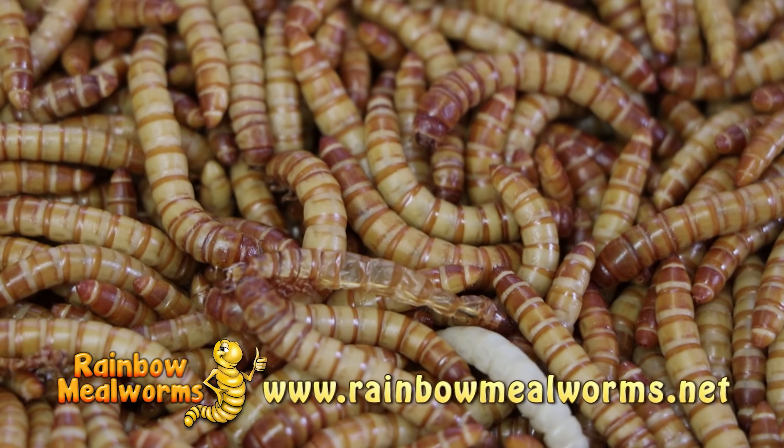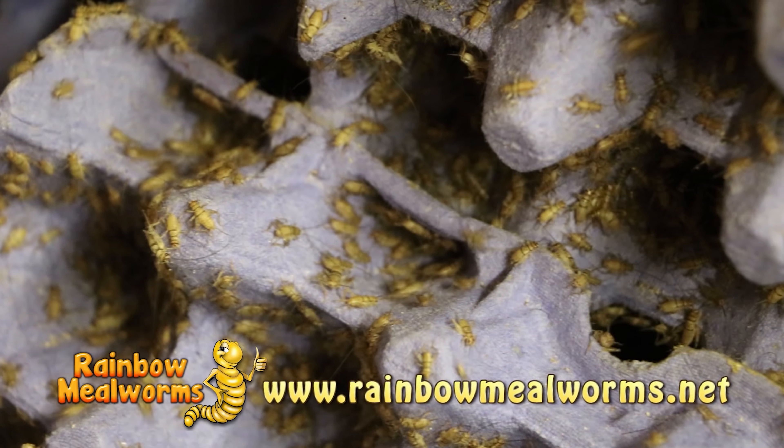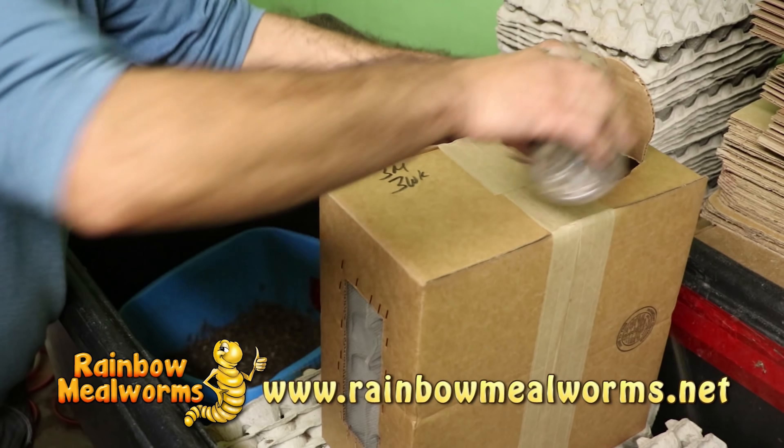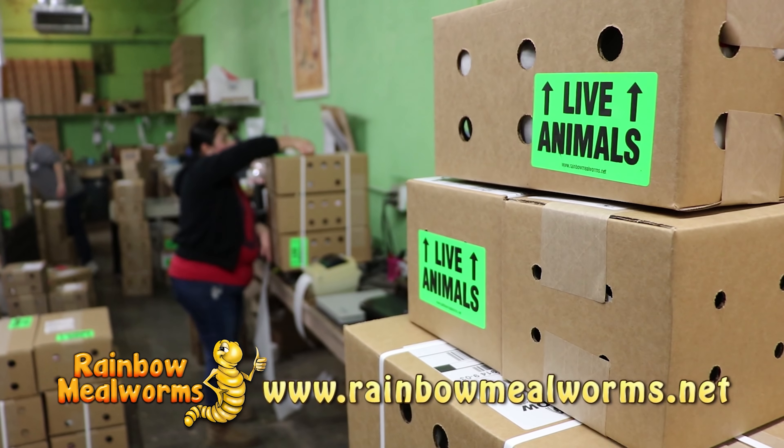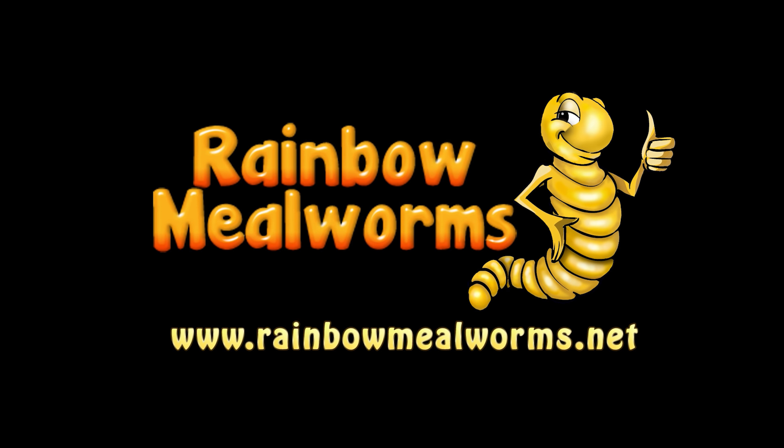At Rainbow Mealworms we grow all our insects 100% naturally so that you get the freshest, most lively feeders on the market. For all your reptile food needs, place your order today at rainbowmealworms.net.